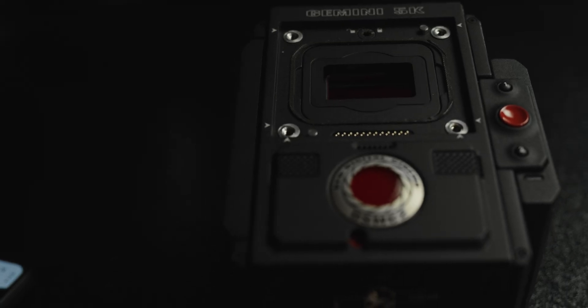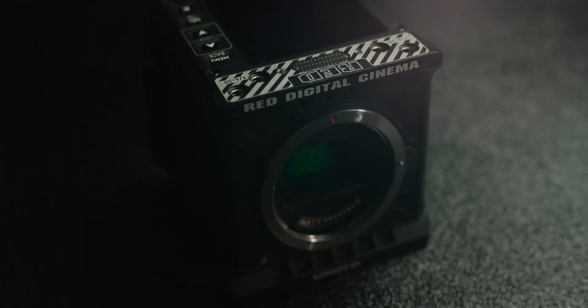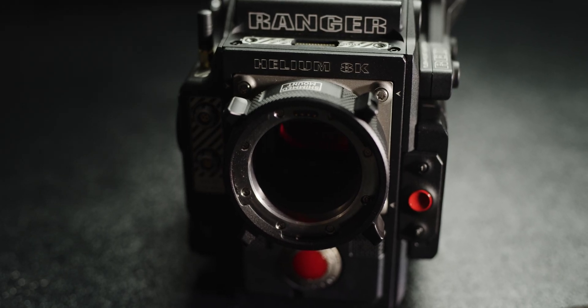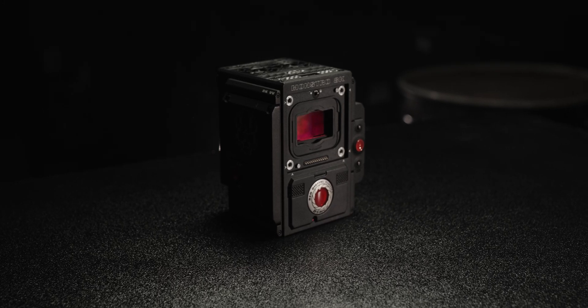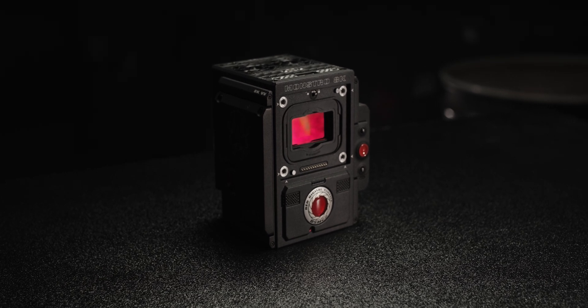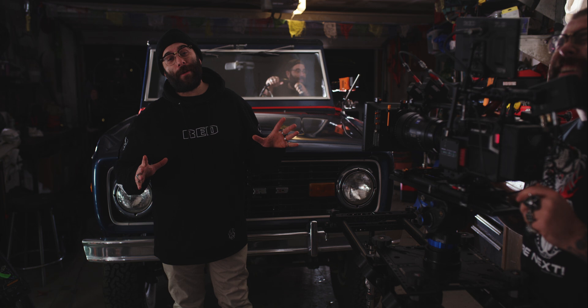Gemini: the 5K S35 low-light, high-speed beast. Komodo at 6K S35 offers global shutter, perfectly paired with its small footprint. Helium gives you 8K at S35 and is ready for your lens set and the wonderful world of advertising. And Monstro's 8K VV rules over them all — low-light sensitivity, super sampling, large sensor look — you get it all, and high speed at 6K S35.